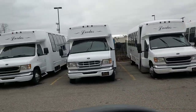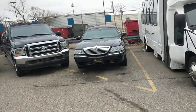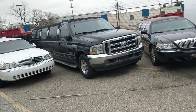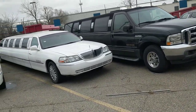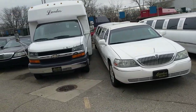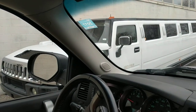This whole row of cars is in the auction. This is a 2007 Lincoln Town Car. This is the 2002 Ford Excursion. Then we have a 2002 Lincoln, and then again another 2002 Lincoln. This is a 2006 Shuttle Bus — this is a Chevy.